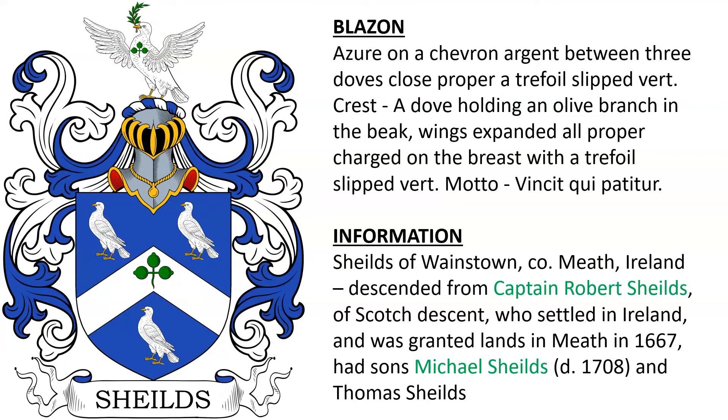Next, Shields of Waynestown in County Meath, Ireland. The family descended from Captain Robert Shields, who was of Scottish descent. He settled in Ireland and was granted lands in Meath in the year 1667. He had a son Michael Shields, who died in 1708, and Thomas Shields.